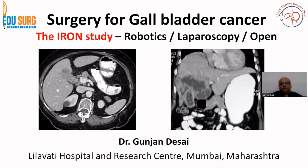Hello everyone and welcome to EdiSearch Clinics. I am Dr. Gunjan Desai. Today we are going to discuss a very recent study on surgery for gallbladder cancer which highlights the role of robotics, laparoscopy, and open surgery for carcinoma gallbladder.